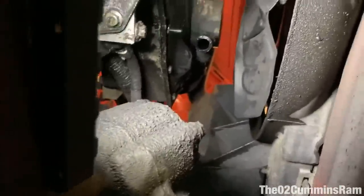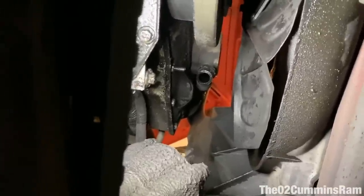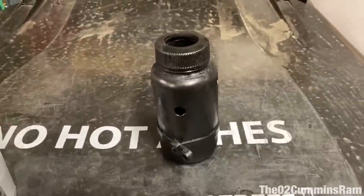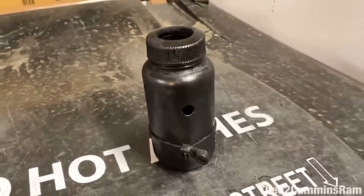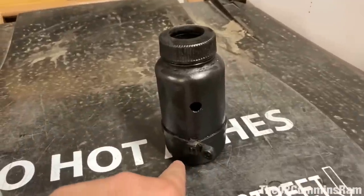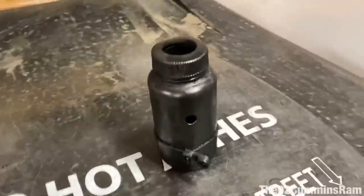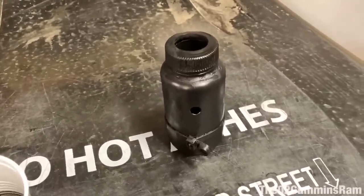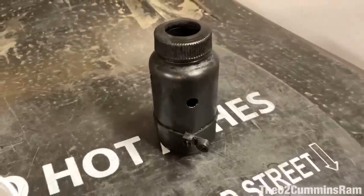Definitely something you gotta do — drain it at least every once in a while, or reroute it. We got it all cleaned up and put it back on. I know it's gonna refill — once it gets up to those drain holes it'll start splashing out. Maybe another day we'll rework this with a better design to get rid of that oil blow-by.